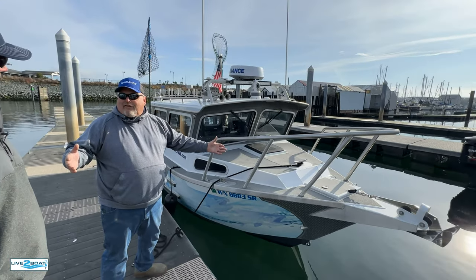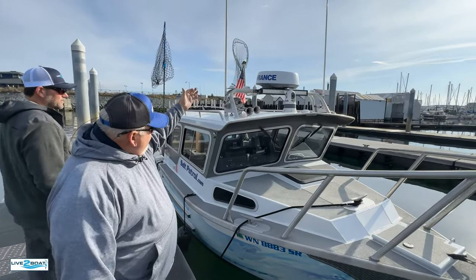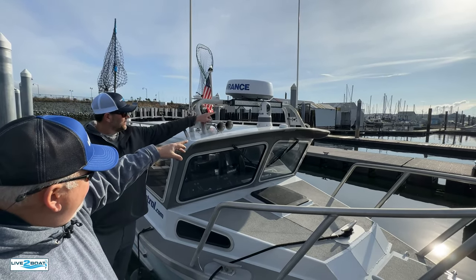I have an anchor, but it's kind of my emergency backup. I do the drifting thing. Up top we've got the Lowrance Halo radar, AIS, weather, and of course our GPS receiver.